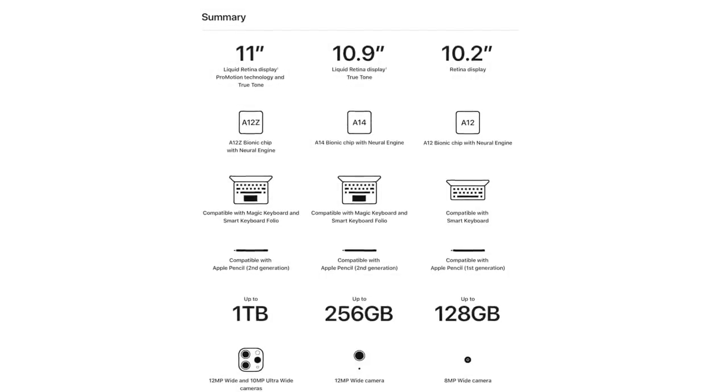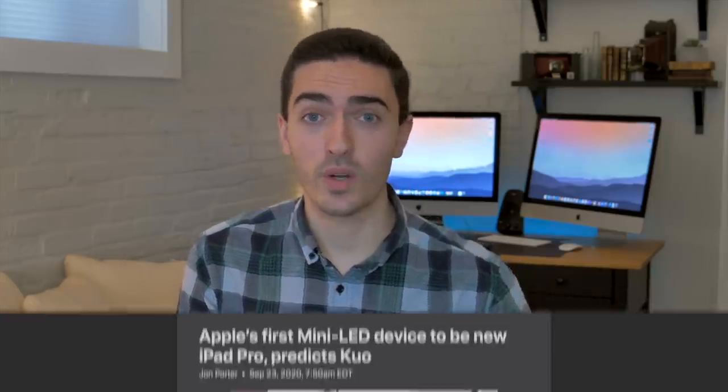Well, maybe with a newer generation processor, a slightly refreshed design, and a mini-LED display, that might be justifiable. Going back to the original rumor from March, Ming-Chi Kuo announced that there would be six new devices with mini-LED coming as early as 2021.